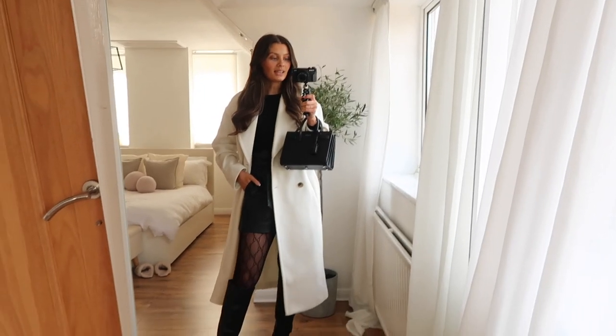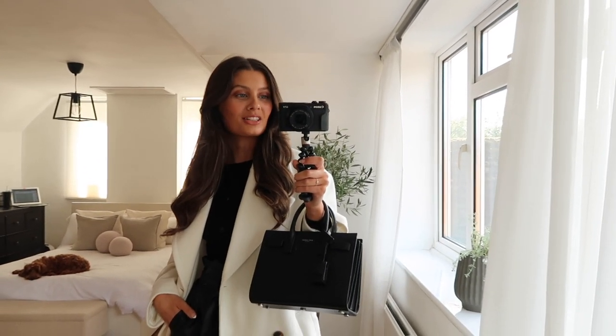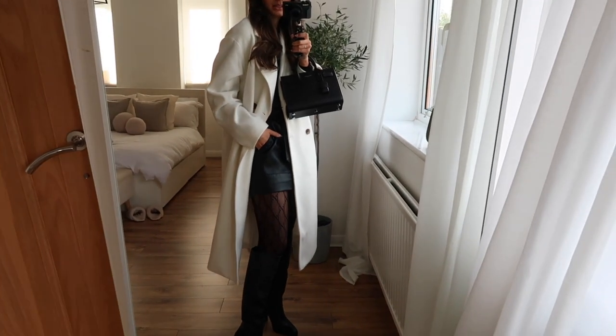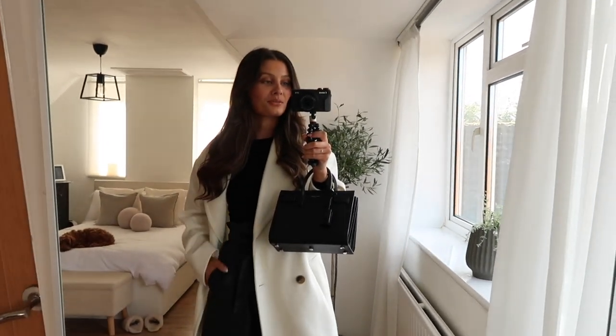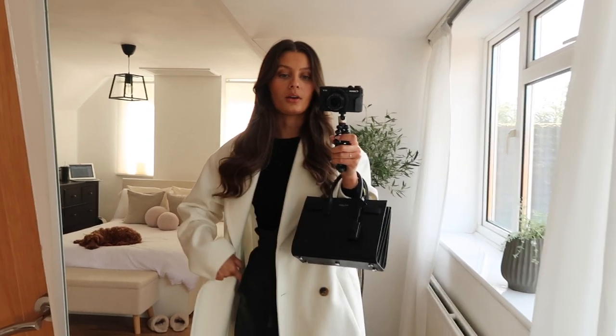Hi everyone, welcome to Saturday's outfit. I'm in this gorgeous white coat that I received this week from Oasis — it was a PR product, so thank you very much, Oasis. I need to cut that tag hanging out before I leave. I'm popping out for lunch today and I wanted to dress up a bit, so I thought I'd wear this new coat. It is stunning — I love the shape of it. I wasn't expecting it to be as nice as it is.